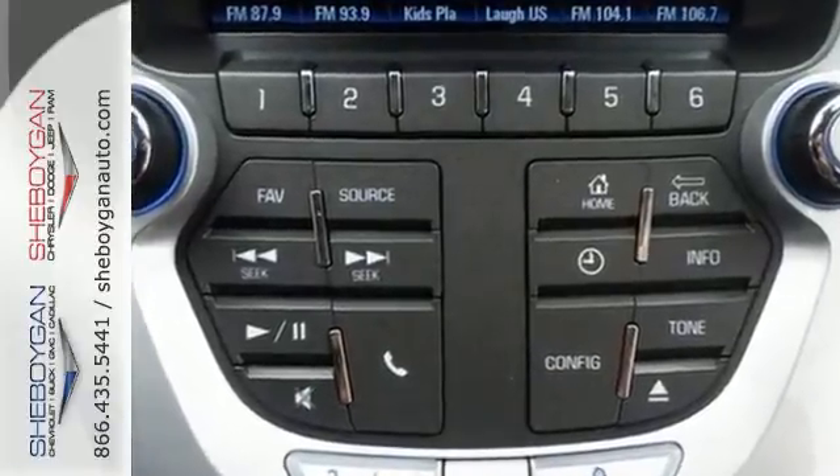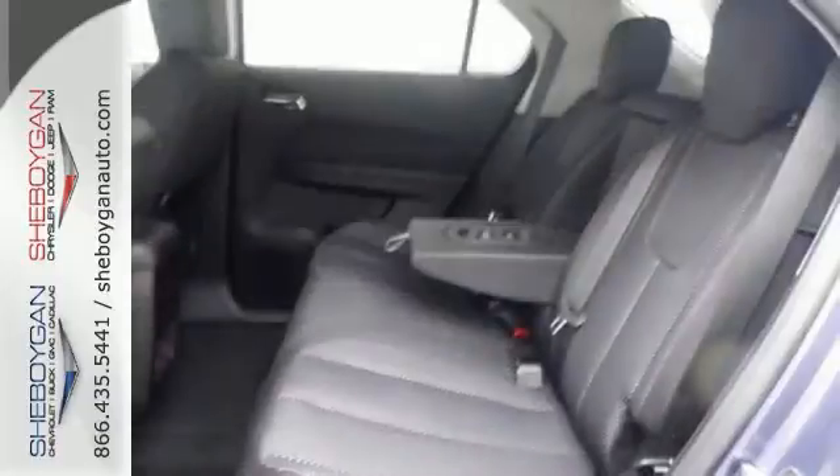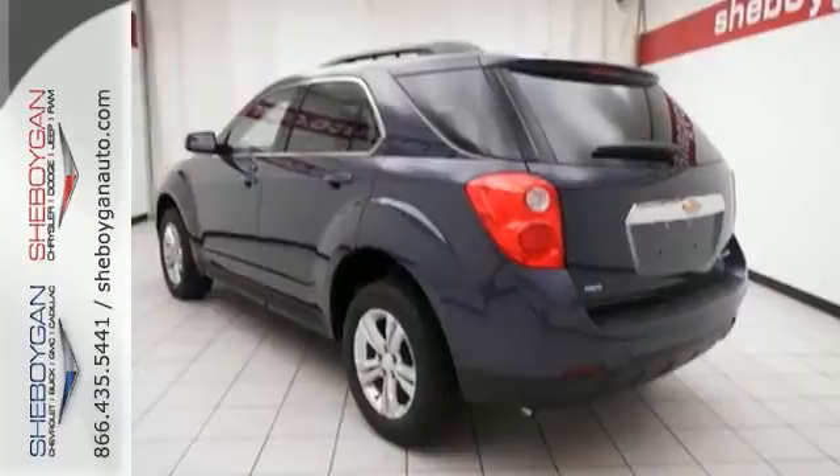Many features include alloy wheels, all-wheel drive, and a 4-cylinder engine. You also get deep tinted glass, roof rails, power heated mirrors, and a driver convenience package.